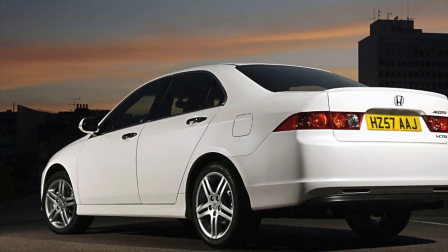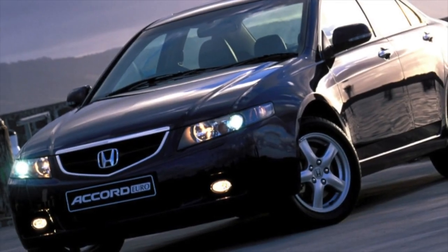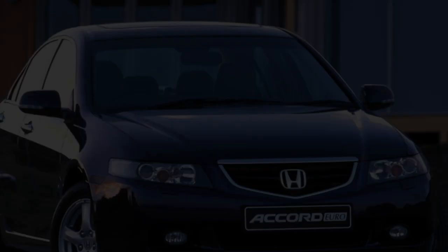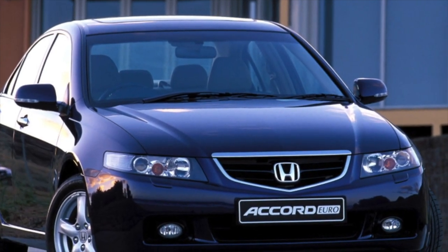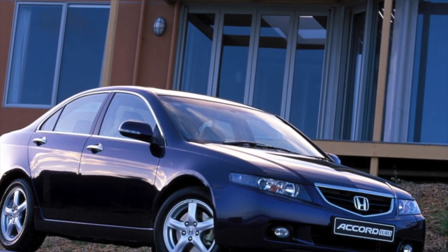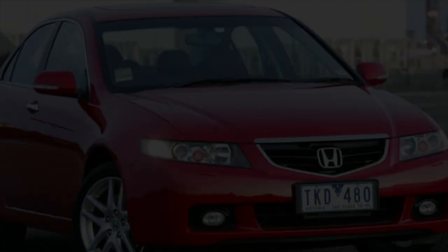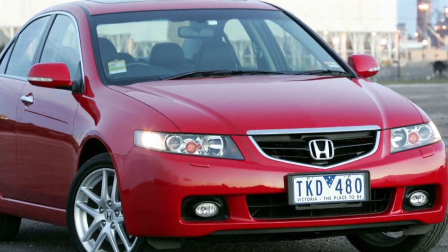All officially sold Accords are equipped with 2.0 or 2.4-liter petrol powertrains, with the larger engine being more common. Cars intended for Western Europe were also equipped with a 2.2-liter turbo diesel, although such versions are considered exotic in our market. Despite the image of a driver's car, the Accord does not impress with dynamic performance — the most common versions with a 2.4-liter engine and automatic transmission reach 100 km/h in 9.7 seconds.